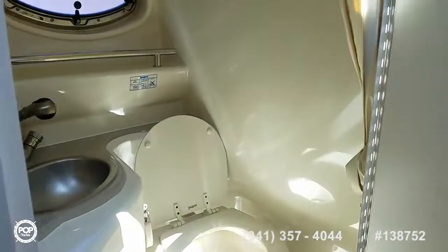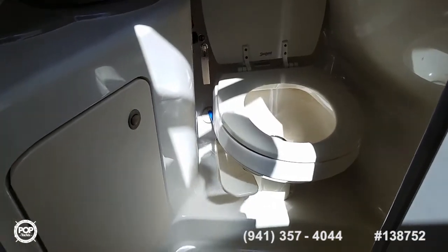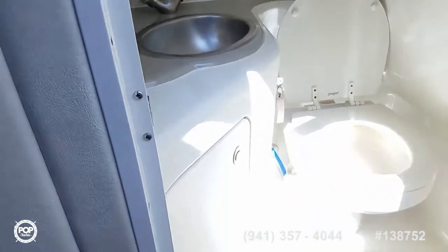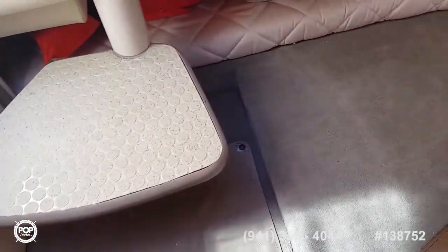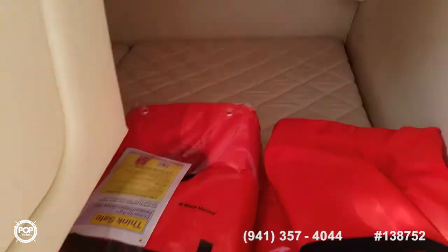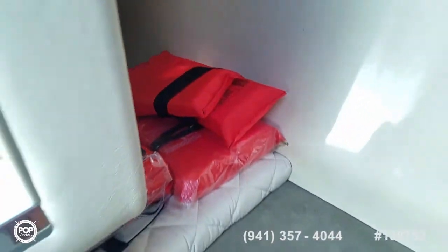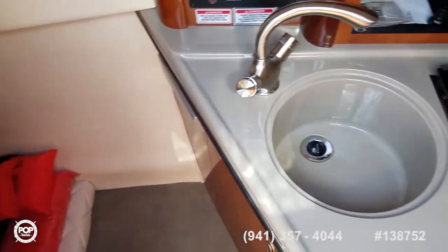The onboard head features a Sealand toilet with simple foot pedal operation. The sink doubles as a shower with hot and cold water — very clean. Mid cabin makes room so four can sleep comfortably total onboard. There are some life vests in here at the moment, a vent window, circulation fan, and additional 12-volt lighting. Nice and clean, no funny smells, no stains anywhere. You will be impressed.